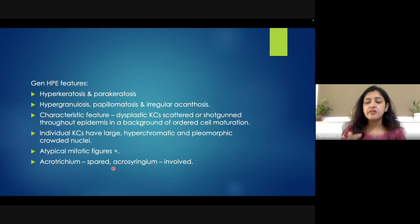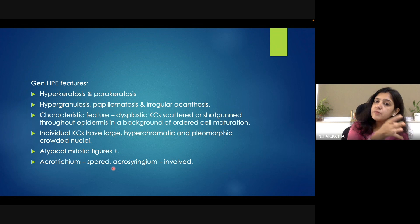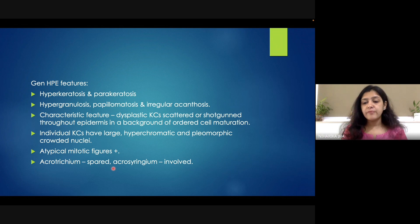Acrotrichium can be spared and acrosyringium can be involved in patients of Bowenoid papulosis. What is acrotrichium? What is acrosyringium? Acrotrichium is basically the intra-epidermal part of the hair follicle, while acrosyringium is the intra-epidermal part of the duct of the sweat gland, which is nearer to the epidermis. In Bowenoid papulosis, acrotrichium is spared — it is not involved — while acrosyringium can be involved.